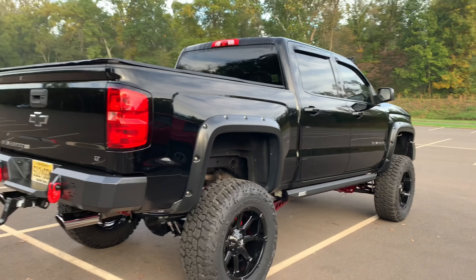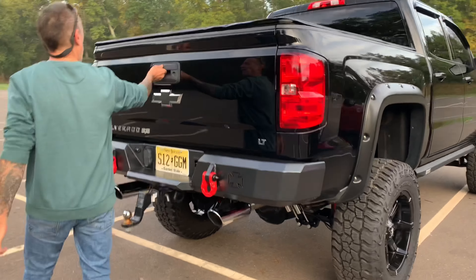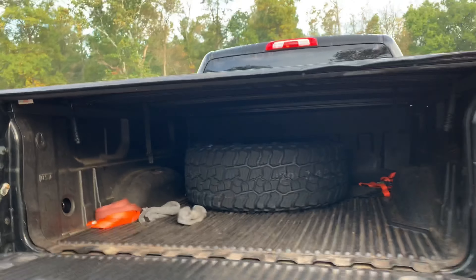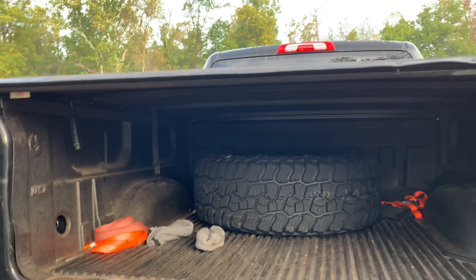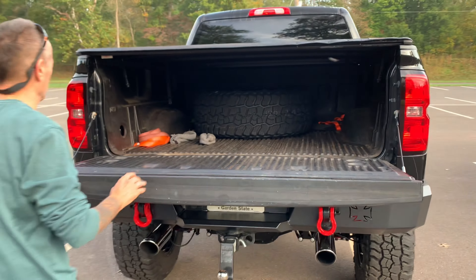It even comes with a matching spare tire in the back — same rim, of course. Love it.